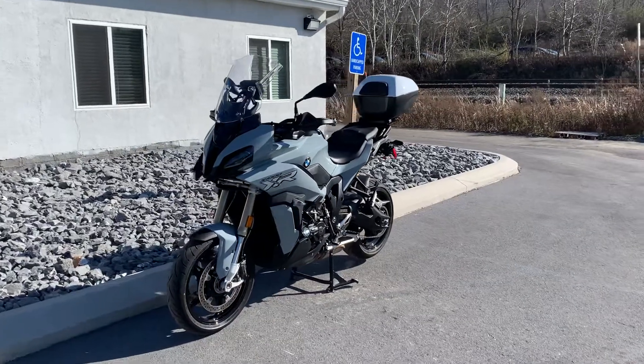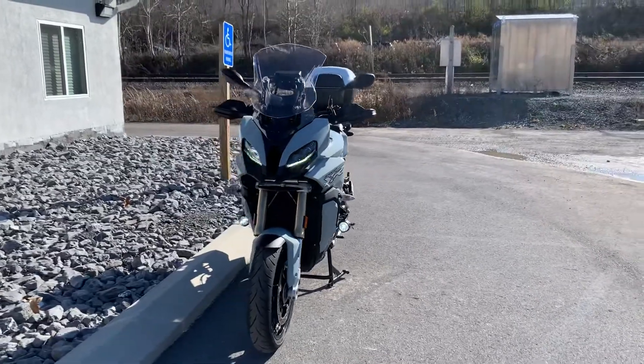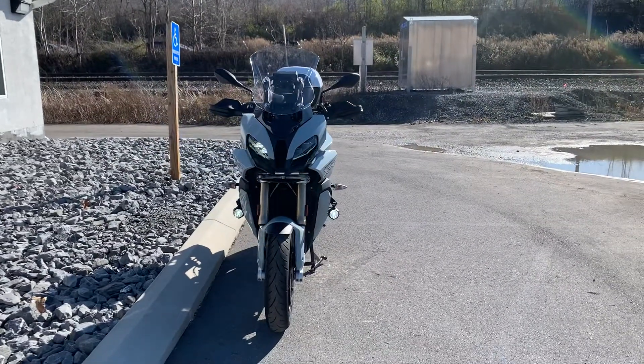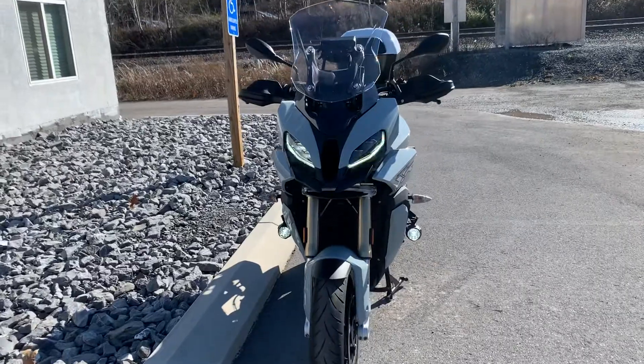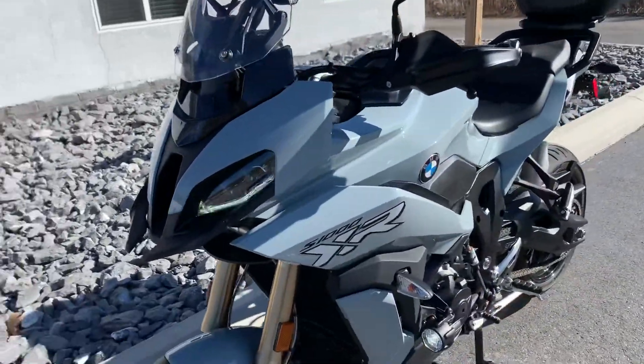Hello, Josh here at BMW Motorcycles of Tyrone, and thank you for the interest in this 2021 S1000 XR. This bike's in mint condition, 2,800 miles, premium package, in the ice gray.